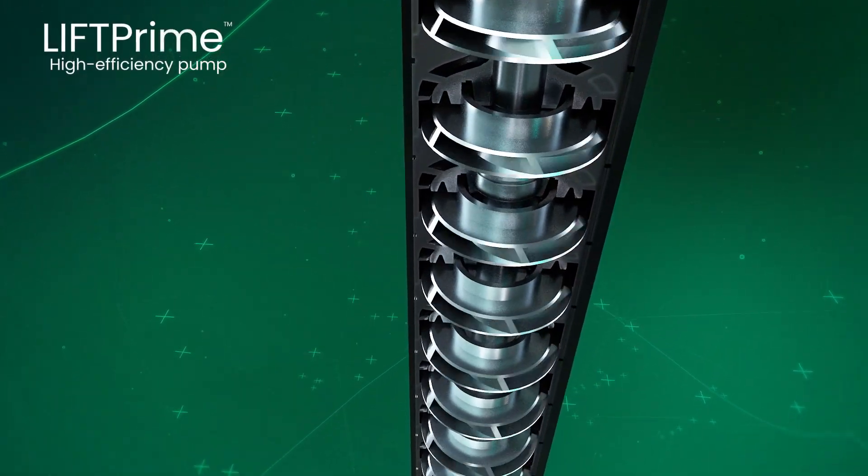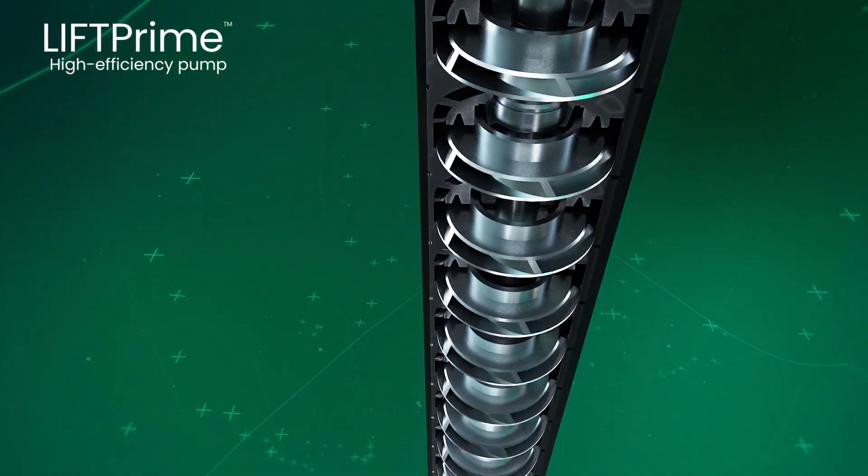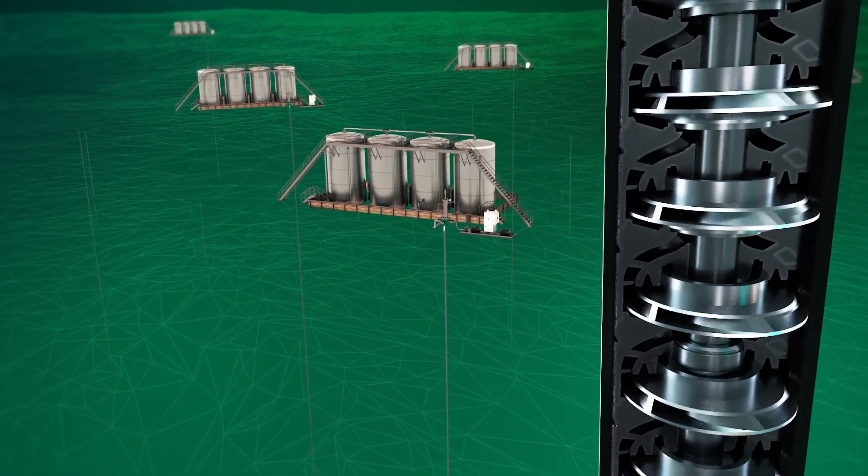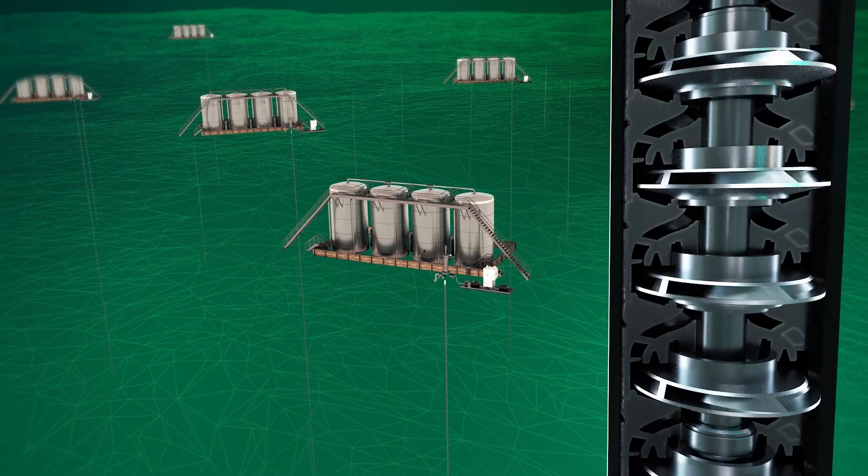The new Lift Prime High Efficiency Pump reduces ESP power consumption. With lower cost for power consumption, you can add more wells without additional power, further improving your production.